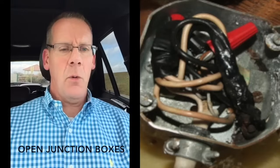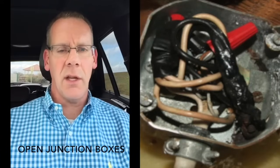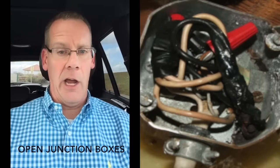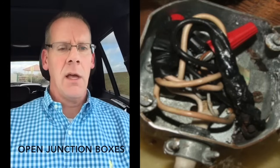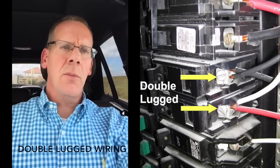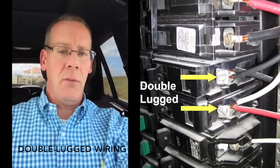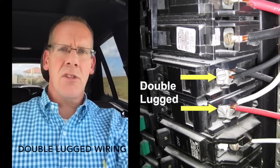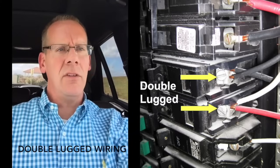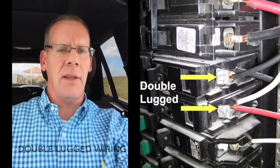This next one is open junction boxes. With the DIY culture and people watching YouTube videos thinking they can wire their house — and also with Uncle George coming over saying he can rewire your house — it's certainly good to get an eye on these dangerous things, usually in the lower levels. This one is double lugging: under each breaker in the electric box there's supposed to be one wire, but sometimes there are too many circuits and they get double lugged. You can see the yellow arrows showing two wires under each screw — it's not supposed to be that way.